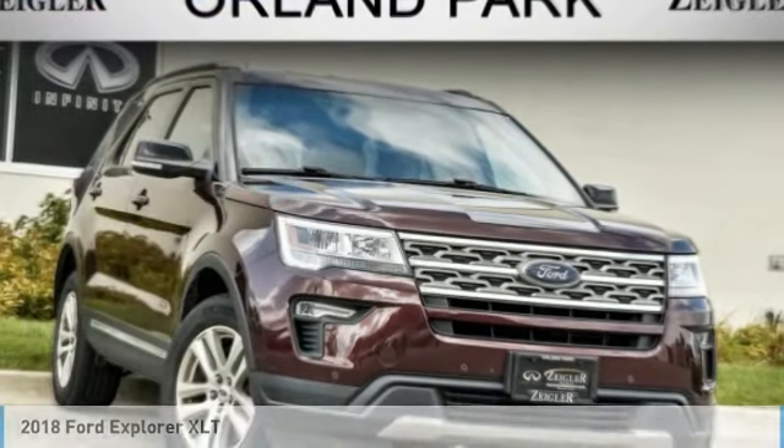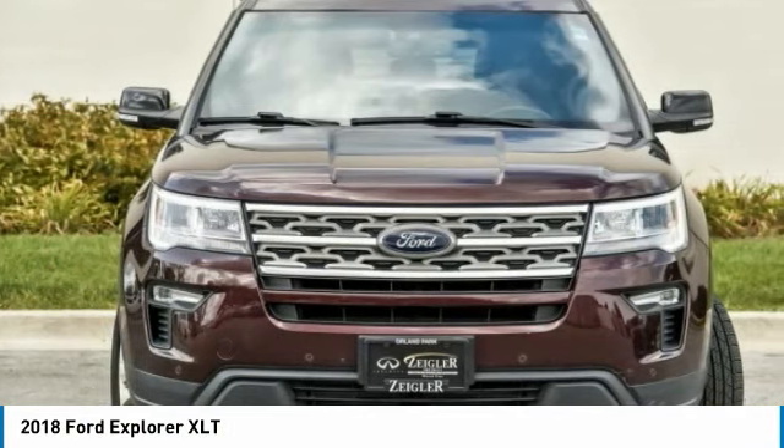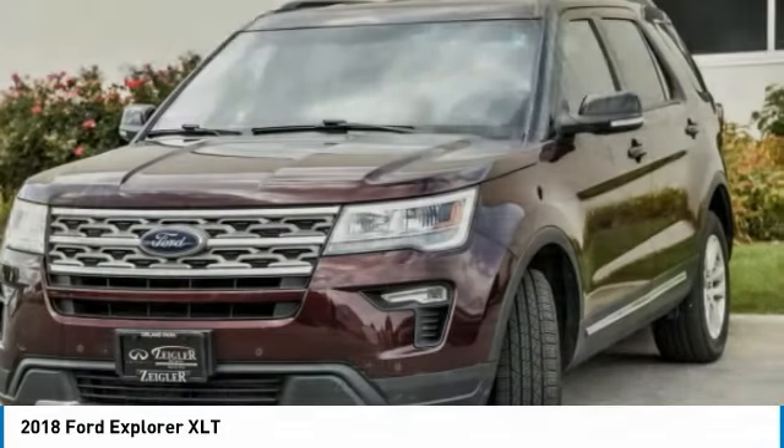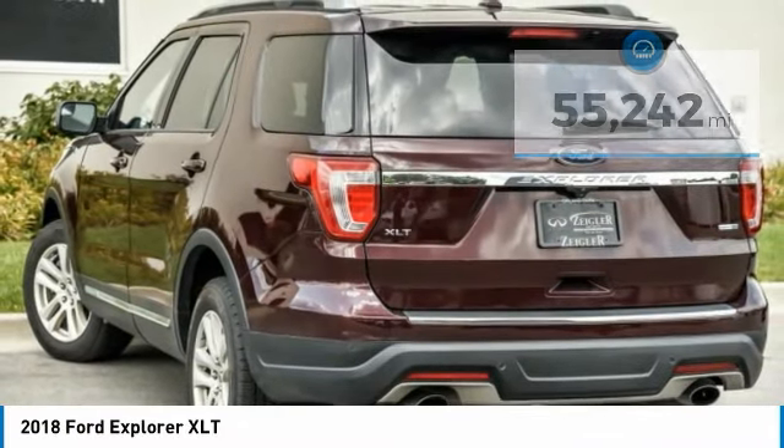In the 2018 Explorer, you've got a lot of capabilities to call on in a Ford Explorer. Don't underestimate your choices. This vehicle has less than 60,000 miles. Here are some of this vehicle's great options.